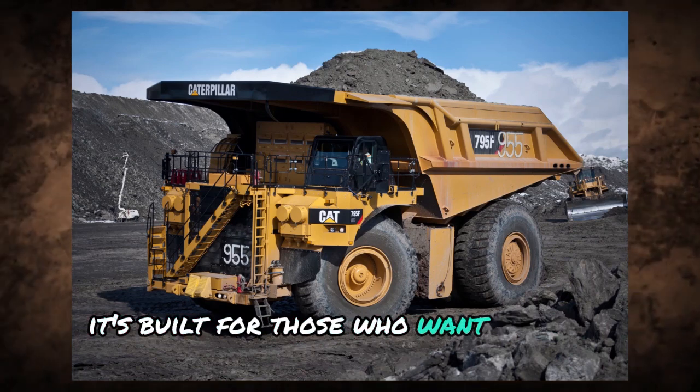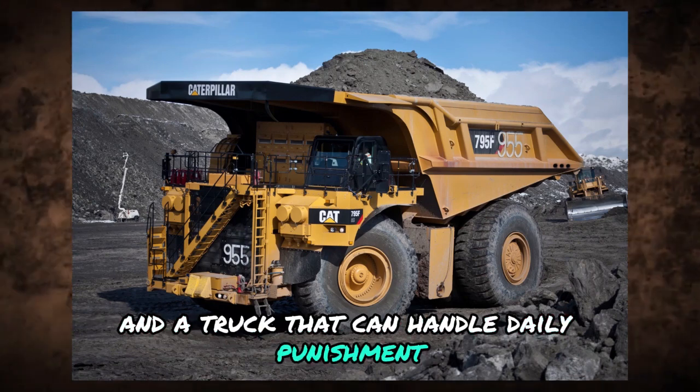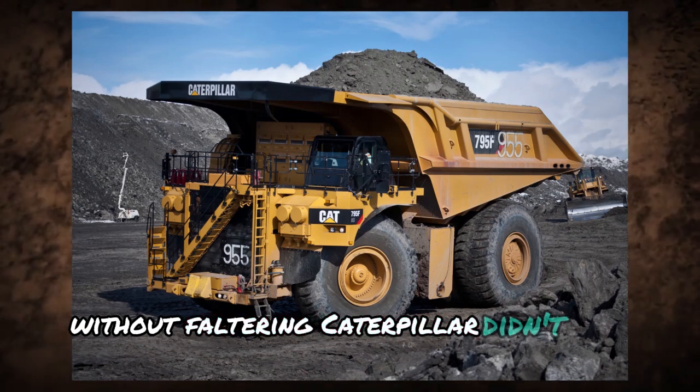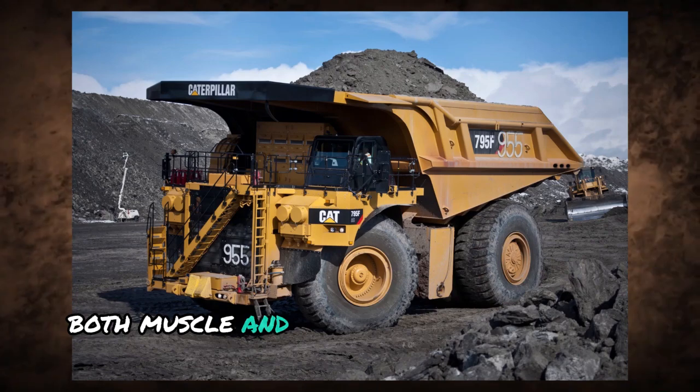From its powerful frame to its efficient performance, everything about this model screams reliability. It's built for those who want minimal downtime, maximum hauling, and a truck that can handle daily punishment without faltering. Caterpillar didn't hold back here — they built something that delivers both muscle and brains.